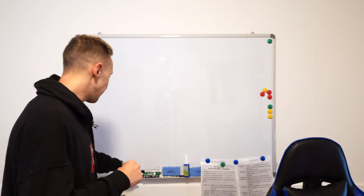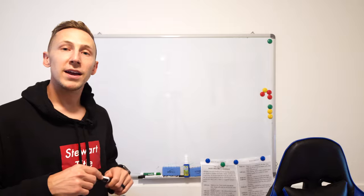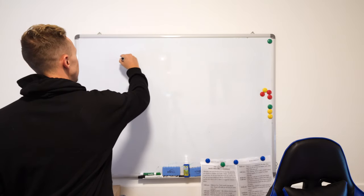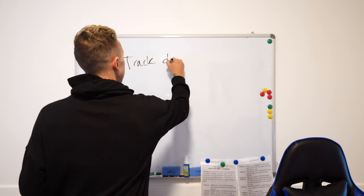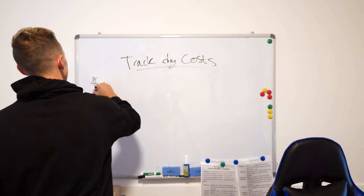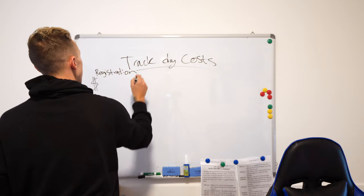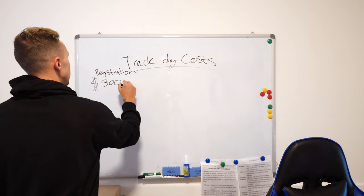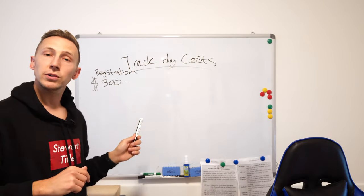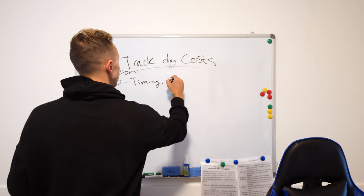First things first — where do you sign up? There's a great group called Speed Districts. I just went there for my first time and I think it's the best bang for your buck at $300. So registration is $300. That's a little on the high side, but they include a lot of stuff with that — they include timing and they also include photos.